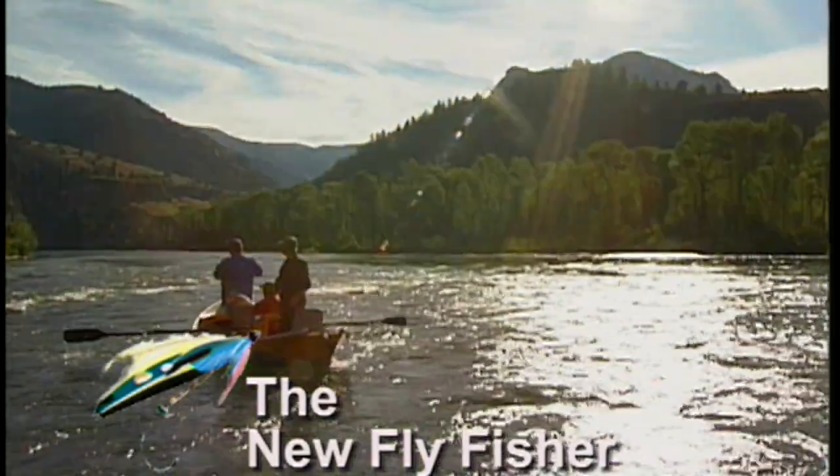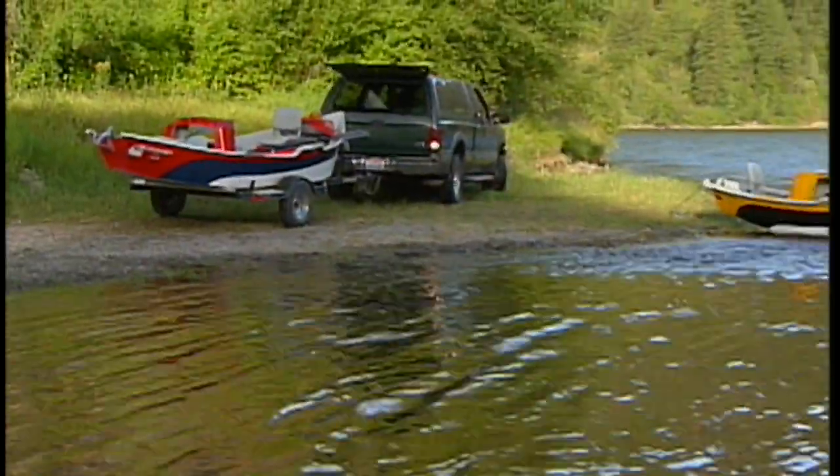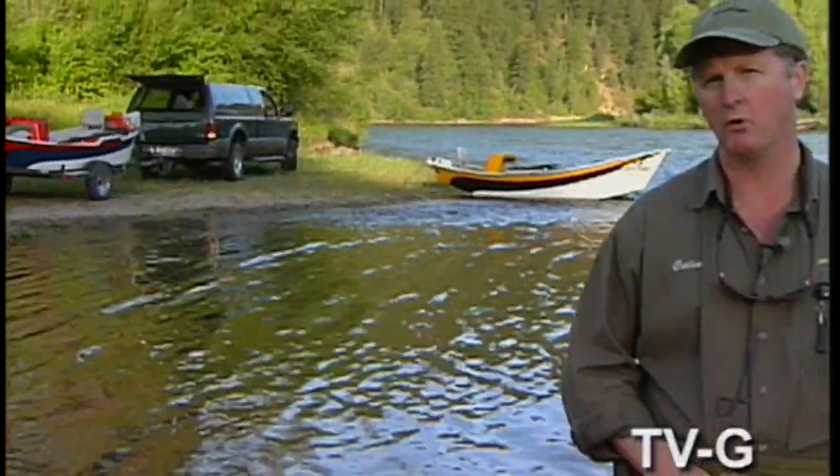Welcome everybody to the New Fly Fisher. I'm your host, Colin McEwen. In today's show, we're going down the South Fork of the Snake River. I'm really excited about this — this is one of the first times I've gone down here. I'm going out with Jack and Zach Parker, who are very familiar and experienced on this river. We're going to be talking about fly fishing on the top and getting big brown trout, big cutthroat, and big rainbows. It's going to be a real exciting show. Stay with us.